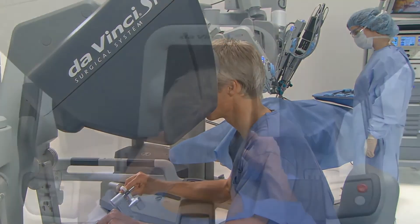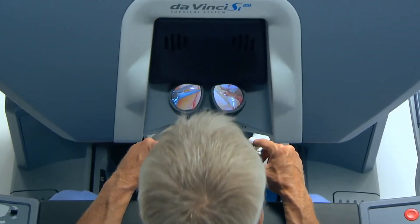It gives us a three-dimensional view. Patients recover quicker, they don't require a lot of narcotics, and there's no rib spreading.